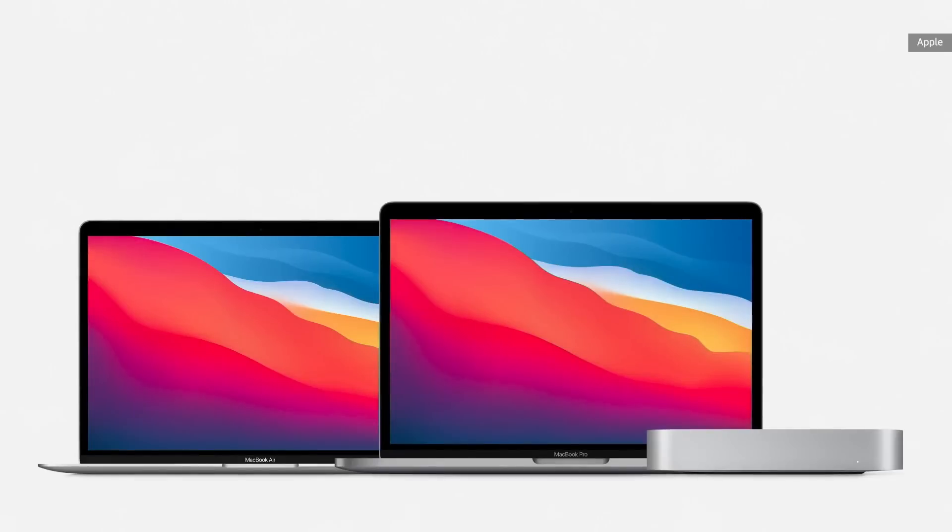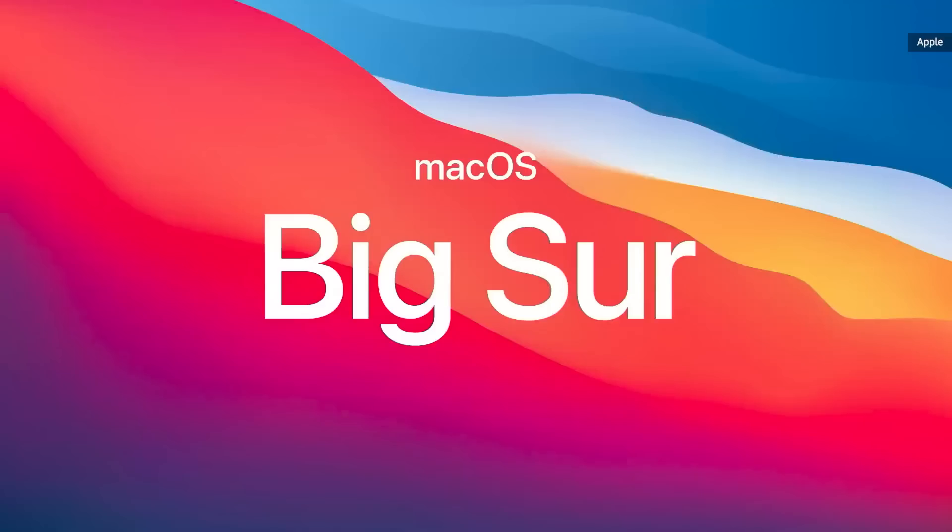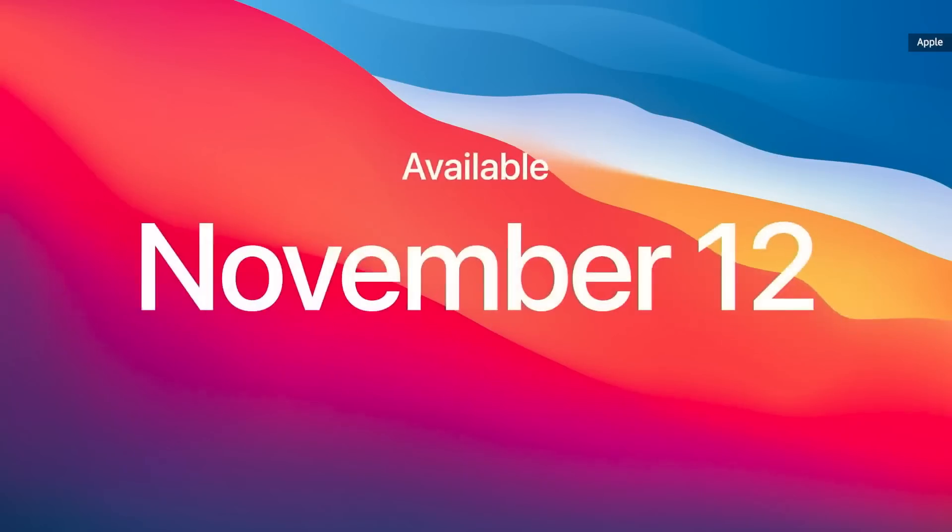You can order the new MacBook Air, Mac Mini, and MacBook Pro starting today, and they will all be available next week. macOS Big Sur will be available this Thursday. We're also looking forward to 2021 and bringing even more amazing experiences to you. Have a great day.